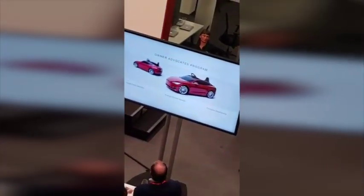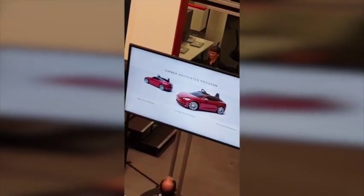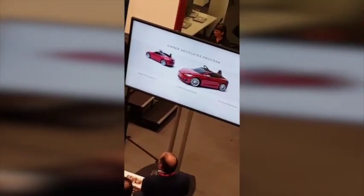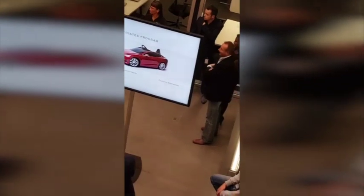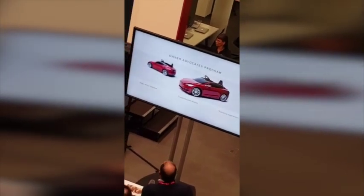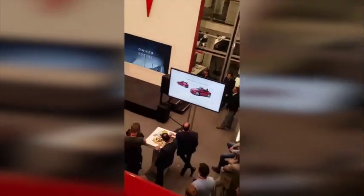We heard your feedback on our owner advocate referral program. Several of you said you want a wider selection of prizes. You used to have to refer 10 to get a pair of $4,000 arachnid wheels — now it's two. And if you already have arachnids, you can choose other prizes. We also heard you wanted energy-focused awards. One of the most popular awards to date has been our signature series Powerwall. You'll see more energy-focused awards and really cool experiences.